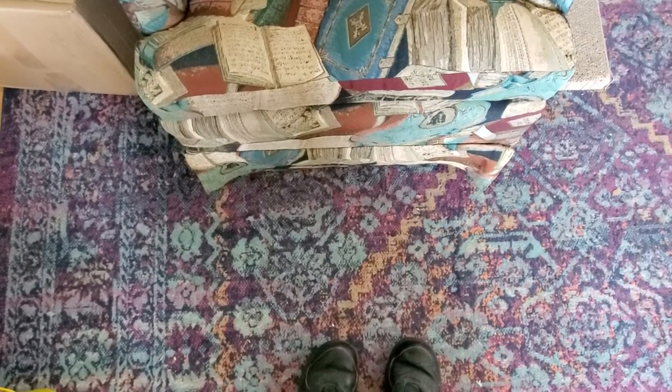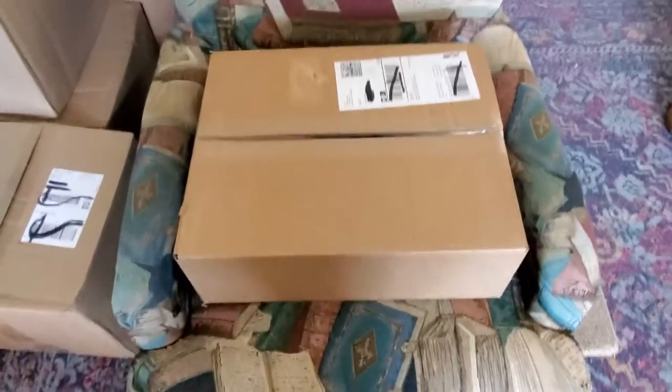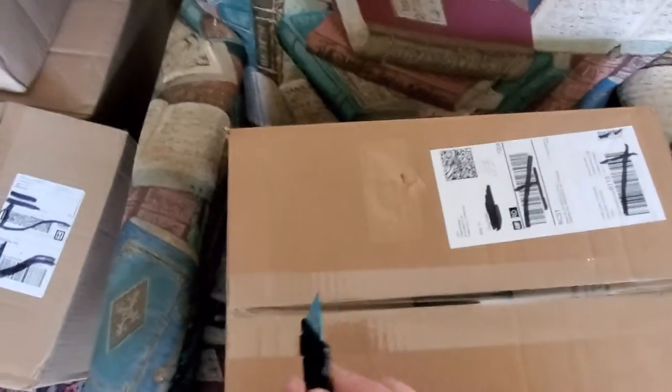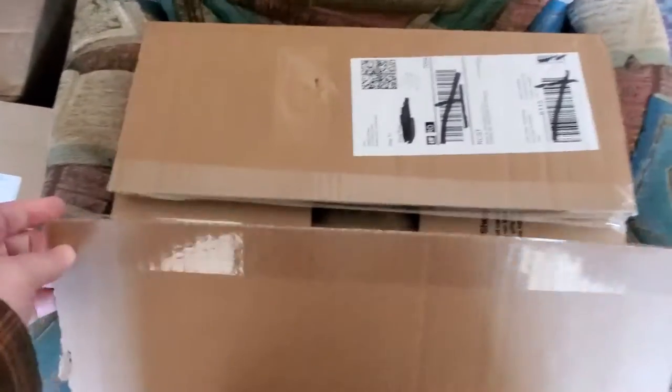Hello. Today's haul will be a relatively short one, I think. It is this box from Lego directly. We're gonna open this up and see what we got. I have a vague idea of what it was. And here we go.